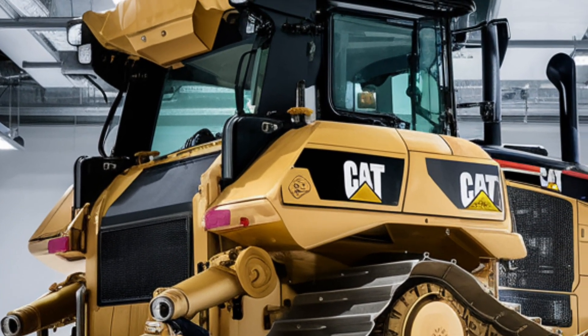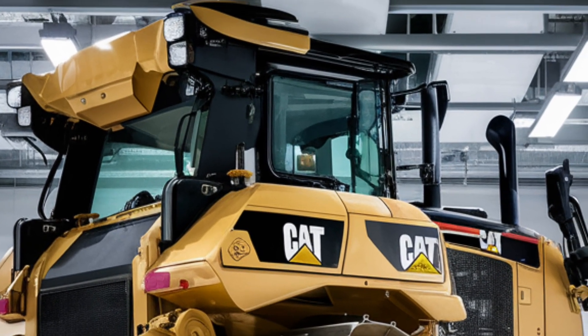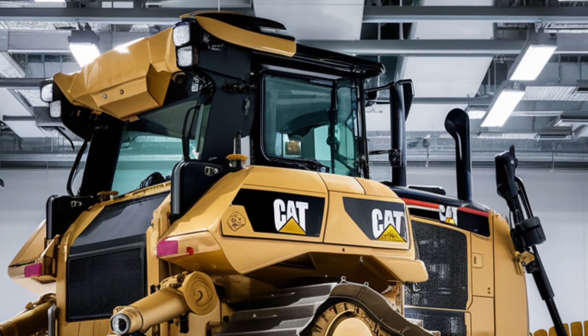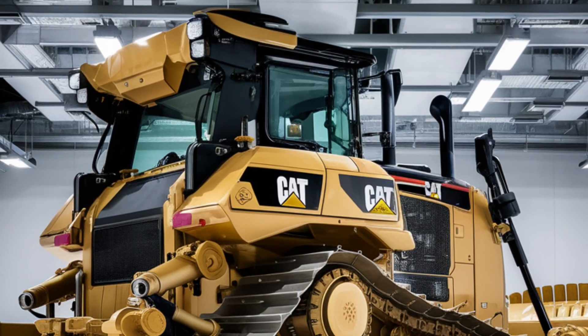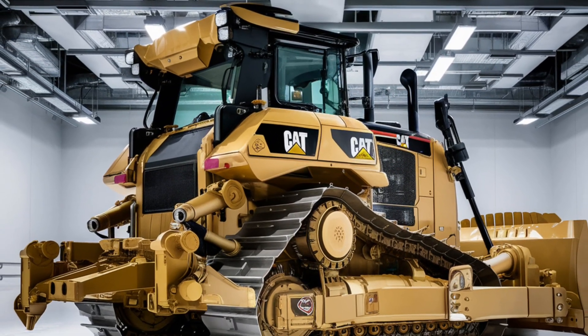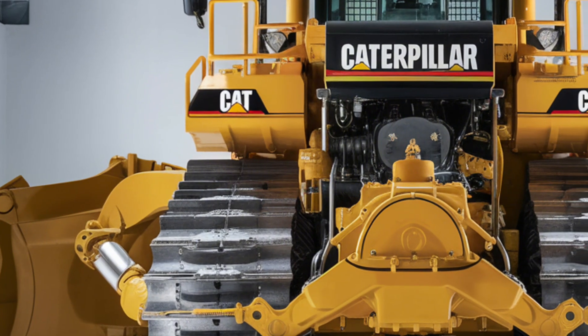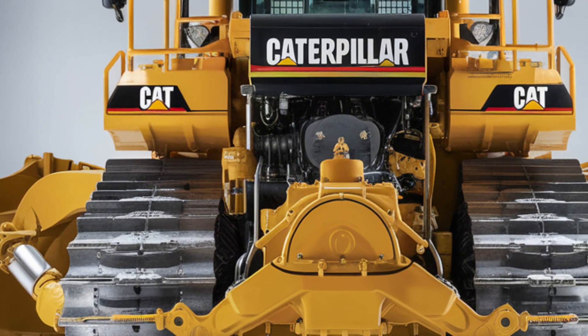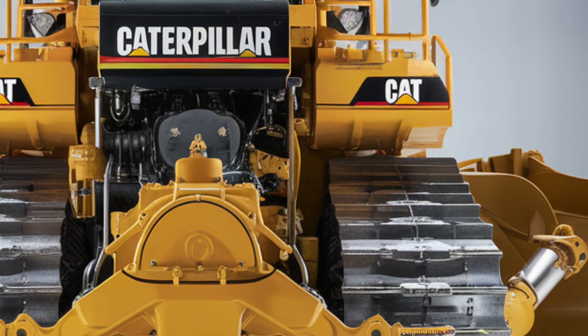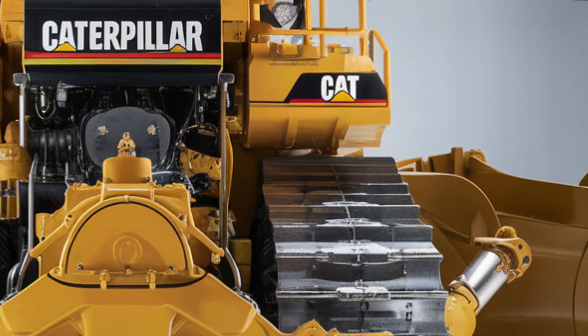Now let's talk price. The 2025 Caterpillar D12 starts at around 3.2 million dollars, depending on configuration and optional features. While it's a serious investment, you're getting a machine that leads the industry in productivity, technology, and durability — designed to last and built to perform at the highest level.